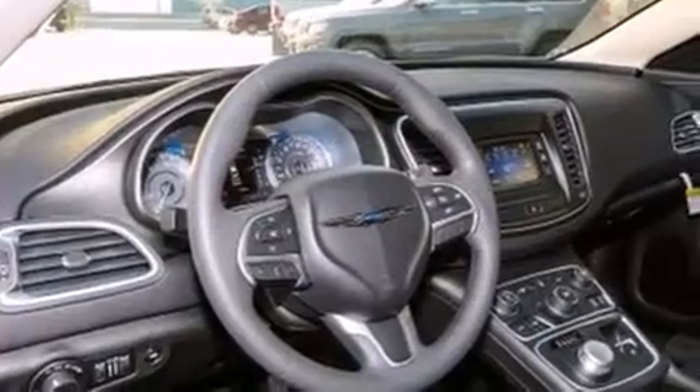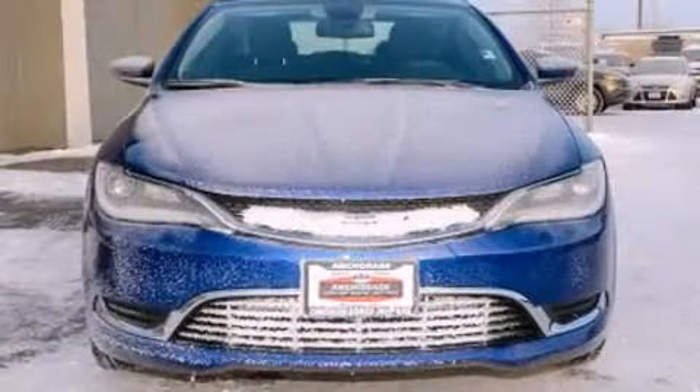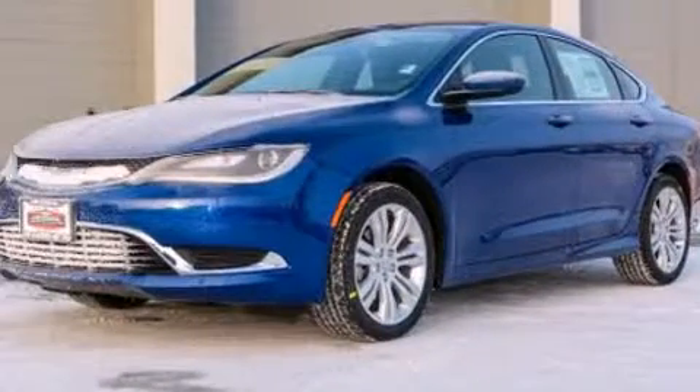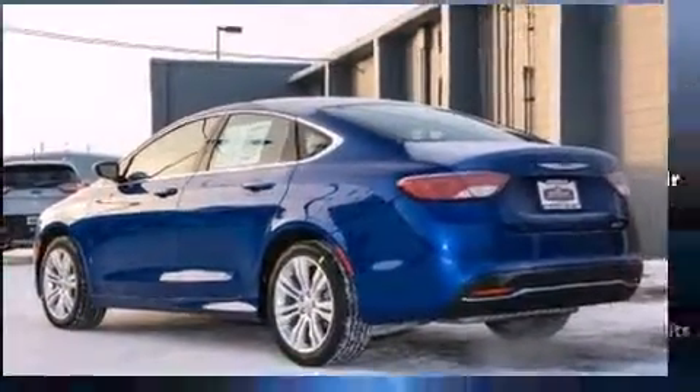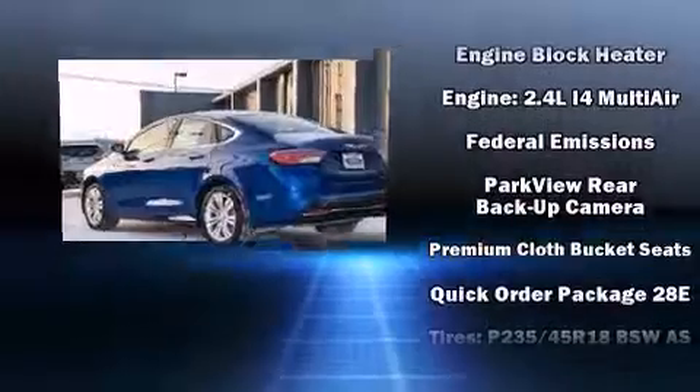Chrysler also prioritized safety and security by including head curtain airbags, front and side impact airbags, traction control, brake assist, anti-whiplash front head restraints, a panic alarm, and four-wheel disc brakes with ABS.